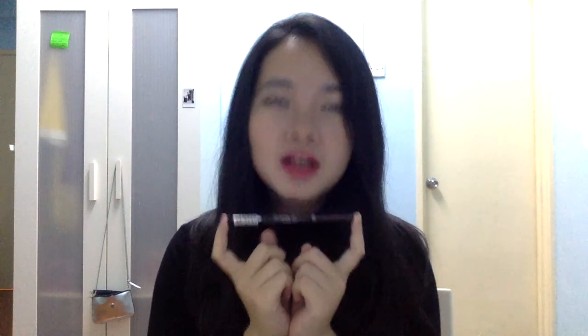Moving on to the eyebrow product — this is the Drawing Eyebrow from Etude House. It's a very pretty, dark shade. I'm using it right now; as you can see, it's very dark. It gives a very pigmented look compared to the Perfect Brow Kit, which gives pigmented color but not as bold. I prefer a bold, dark brown. I adore this so much — this is like my Holy Grail brow product.